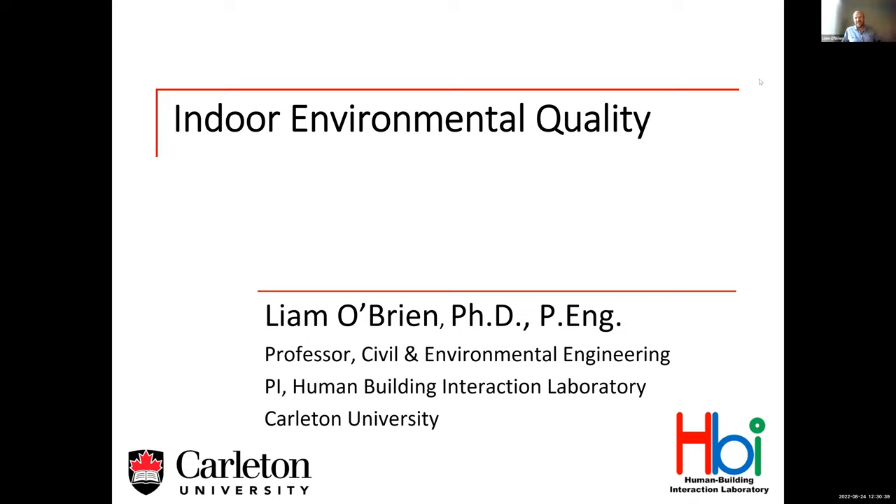Good afternoon, everyone. I'm really happy to be here. Thanks to Bettina and everyone for inviting me. Today I'm going to talk about indoor environmental quality, which is one of my areas of expertise. I am a professor at Carleton University and I've been here for 12 years. Before that, I got a PhD in building engineering from Concordia University. Now I teach in a new graduate program called building engineering — the program I once took.